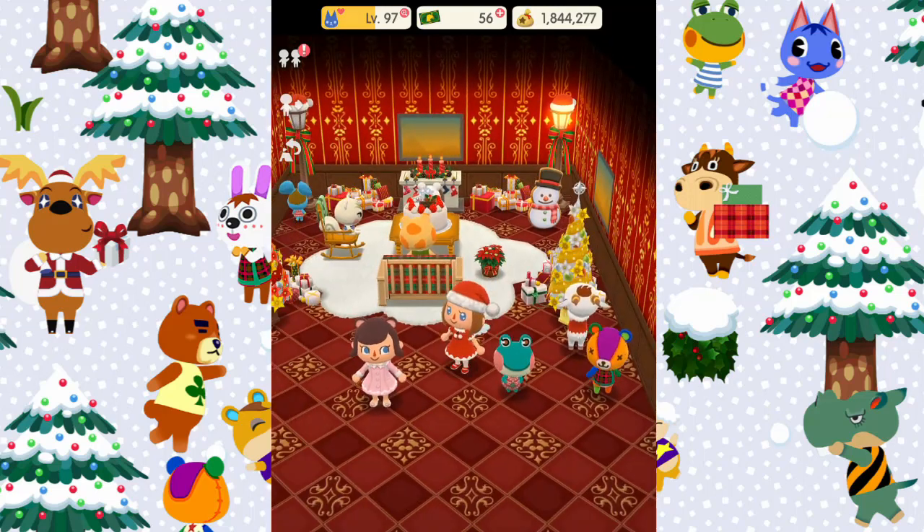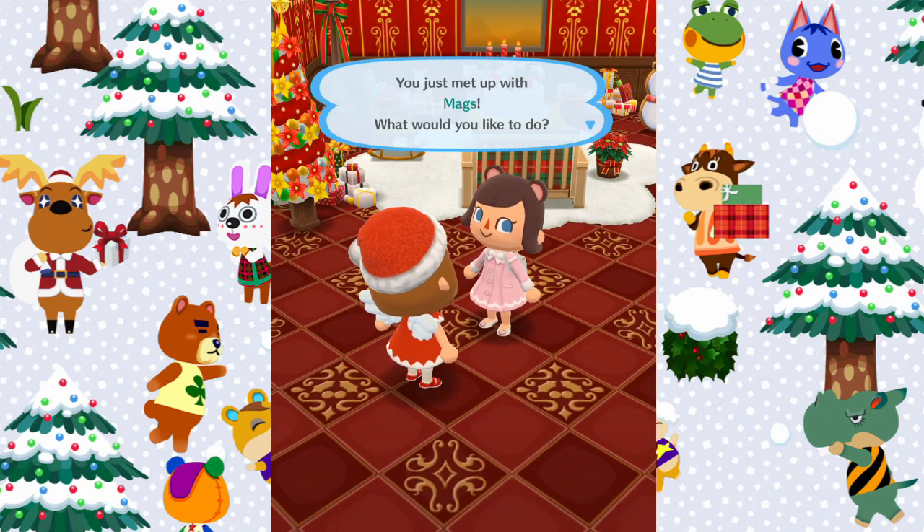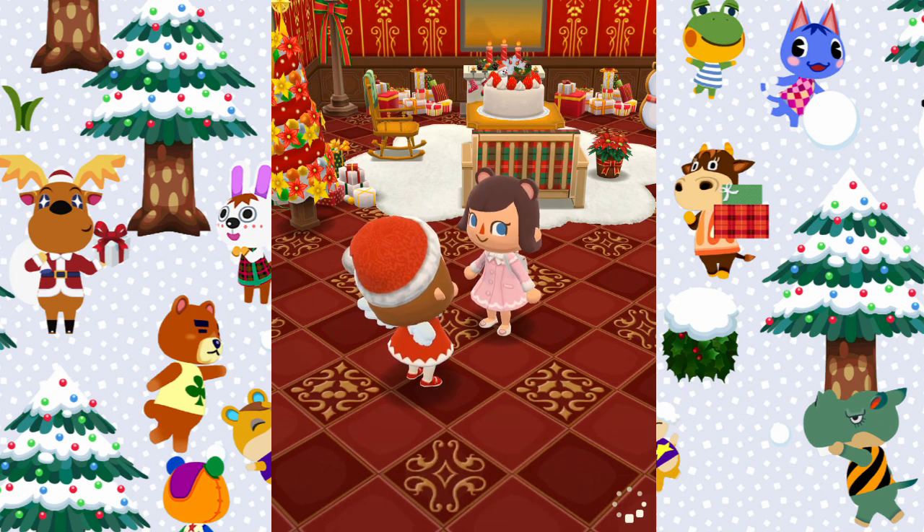I love all the Christmas trees and presents and everyone looks so happy in here. So thank you so much for letting me visit, Maggie — I loved your campsite and your cabin so much, they were really really beautiful.